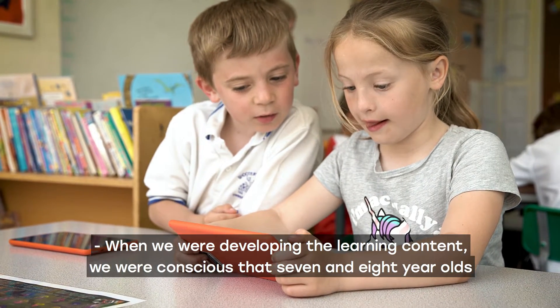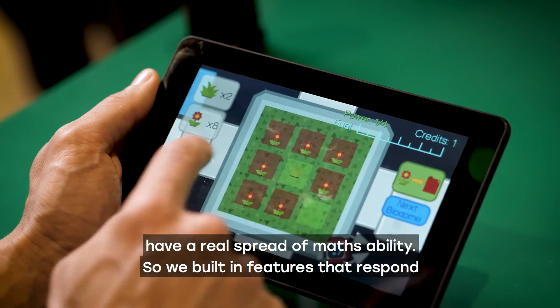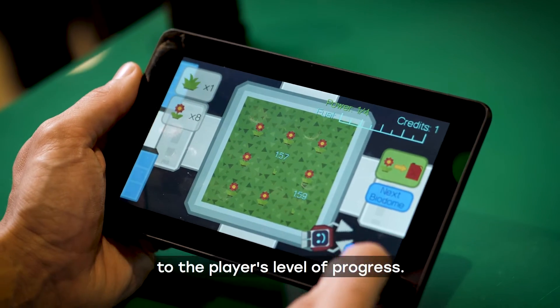When we were developing the learning content, we were conscious that seven and eight year olds have a real spread of maths ability. So we built in features that respond to the player's level of progress.